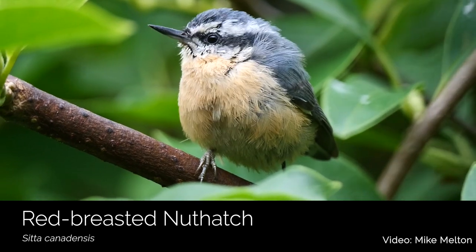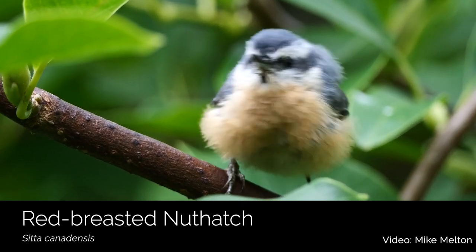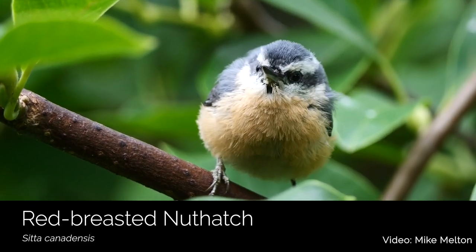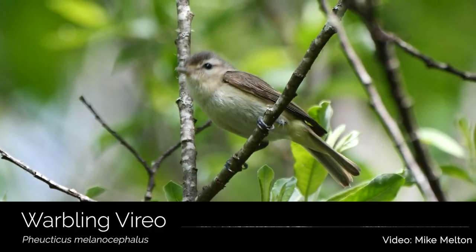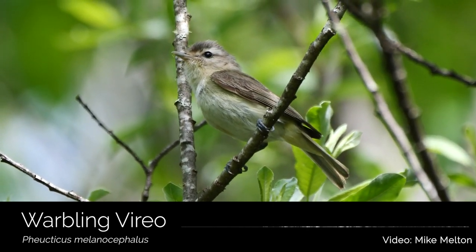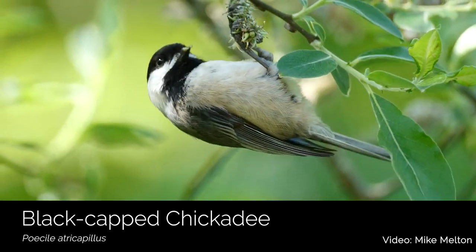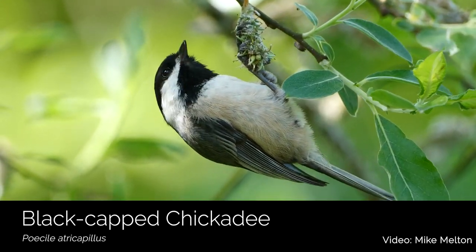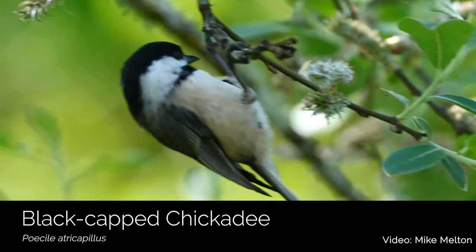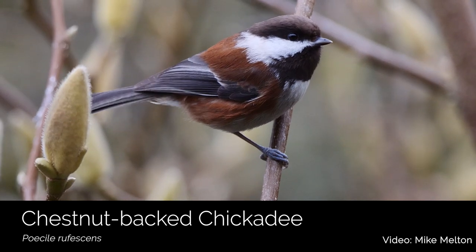Bayshore Preserve is one of my favorite places to look for birds, just because there's so much diversity. Over 122 different species have been reported here, and that includes many of our most common South Puget Sound birds. At Bayshore Preserve, you can see both of our chickadees — the black-capped chickadee and the chestnut-backed chickadee.